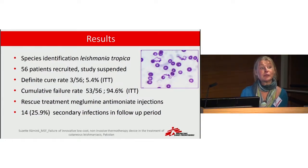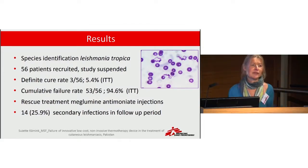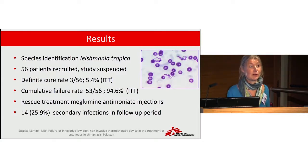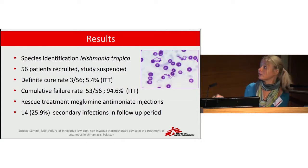Because the lesions were not healing, we found a high percentage of patients with secondary infection. The next slides show some of the patients from the study, and they make it quite clear why we had to suspend and stop the study.